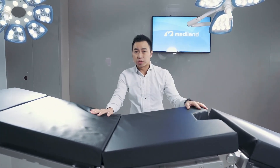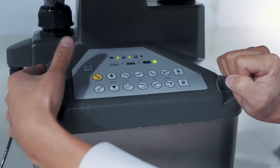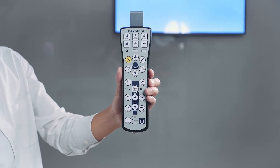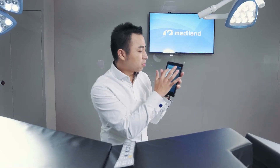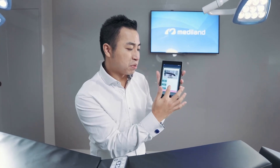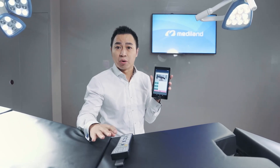And of course, most importantly, there are many ways to control this table — such as a joystick controller in the center column and a wireless remote control. Most importantly, there's also a Bluetooth control system, so you can use Bluetooth to relocate the table to any position you want. You can record memory positions with one button, making it very easy and convenient for all end users.